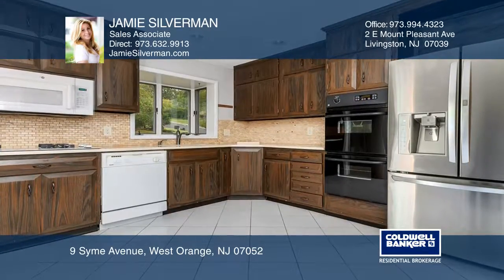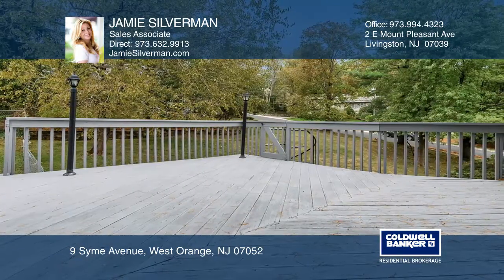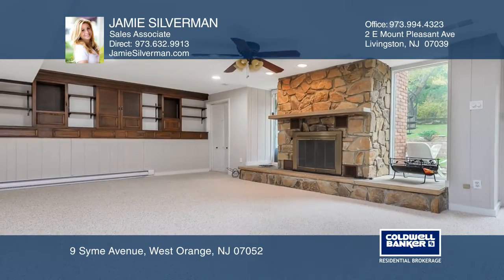The newer kitchen and wooden deck are perfect for entertaining. The beautiful brick wood-burning fireplace has a fieldstone hearth in the family room.